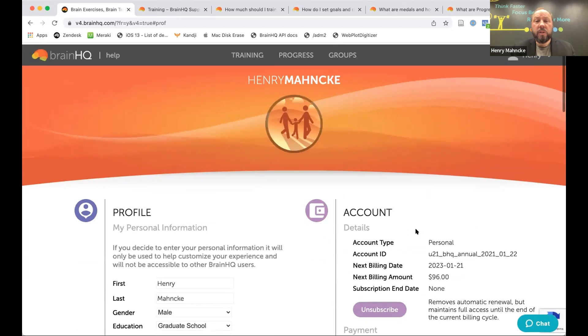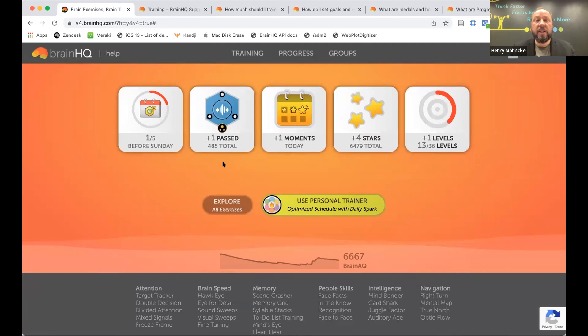Setting that goal does two things. First, on the dashboard, the progress tile on the right tracks how many levels you've completed today and this week. Henry has done 13 levels this week toward his goal of 36. Each time you log in you can check whether you're closing your circle and finishing the levels you've set as a goal.